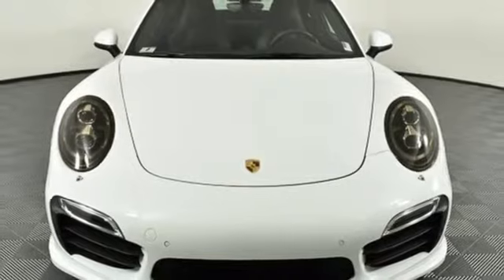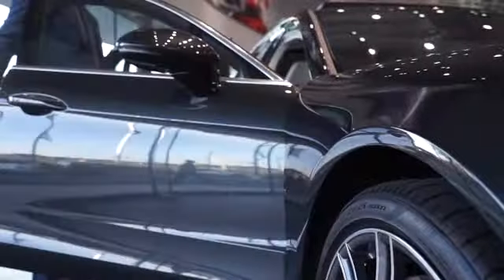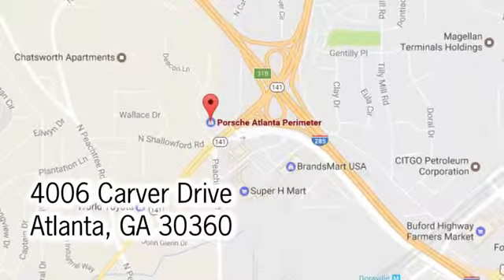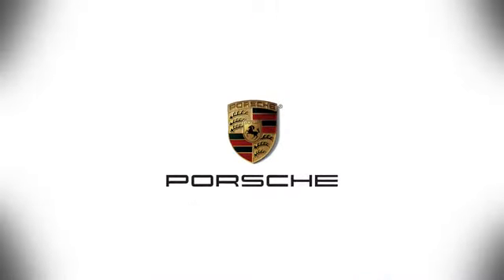You need to drive it to believe it. See it for yourself today. At Porsche Atlanta Perimeter, we prove that buying a car can be a world class experience. Contact Porsche Atlanta Perimeter today. We're conveniently located inside I-285 on Peachtree Blvd.